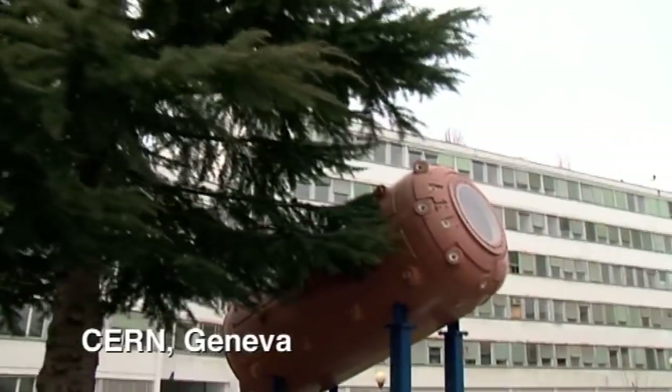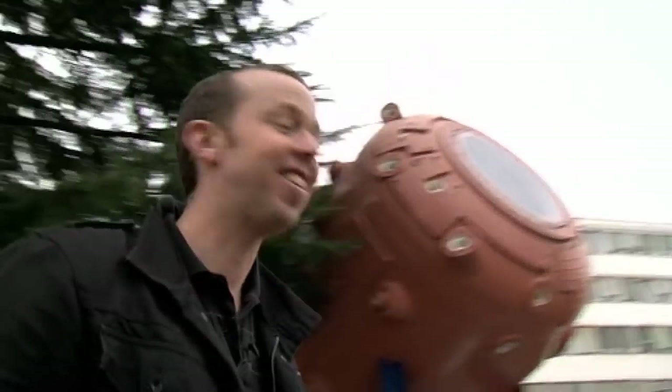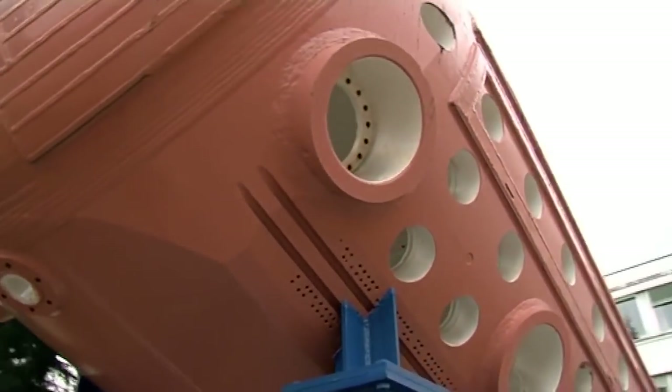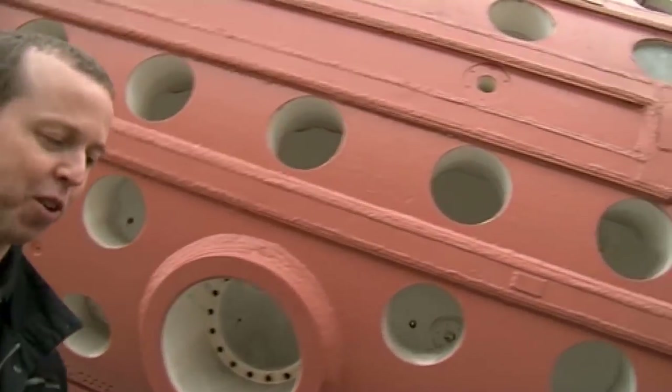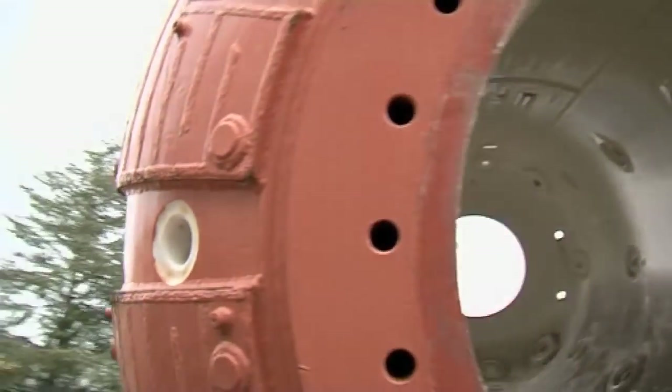As Luke Skywalker said, what a heap of junk! This is not a heap of junk. This, Brazy, is the Gargamelle chamber. It looks a bit, not an amazing piece of equipment now, but back in 1973, this did something quite remarkable. What it did was, it discovered neutral currents.